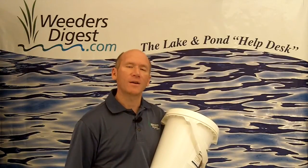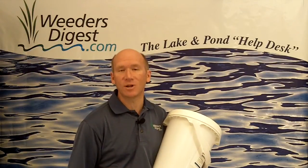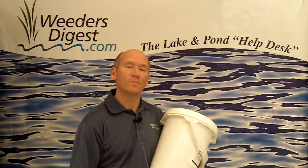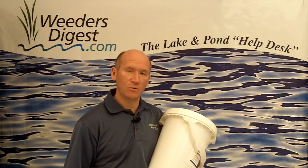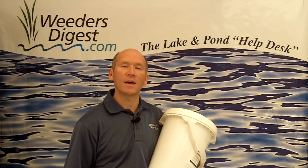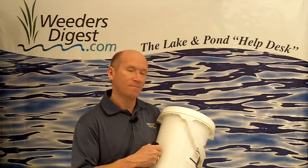It's a great product. Get it online — visit us at weedersdigest.com or go directly to muckdigester.com. You can also give us a call at the help desk at 877-224-4899. This is Bruce with weedersdigest.com, your tip of the week.